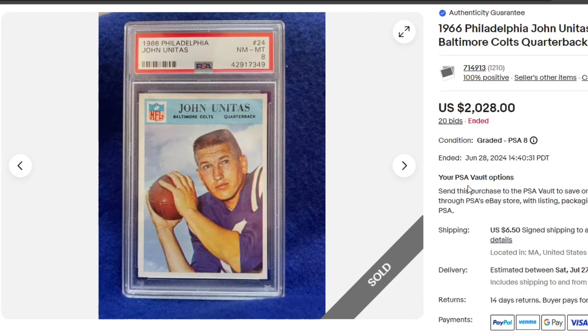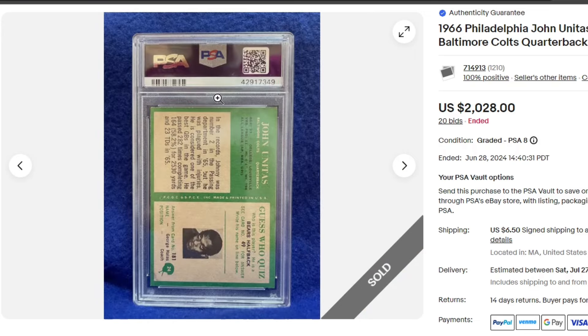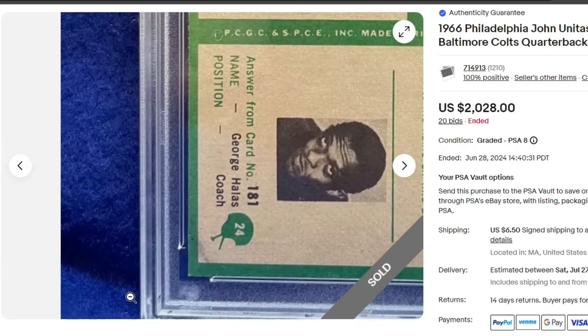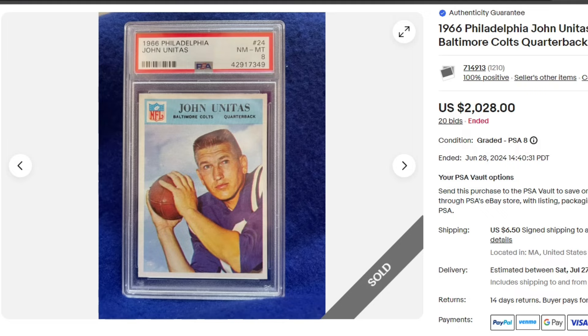$2,028 for this 1966 Johnny Unitas in a PSA 8 Philadelphia. I like Philadelphia cards. I wish they continued after their short run or expanded out to baseball — I don't think they ever did. But looks like there's some staining or something down in the bottom left, and it's still awarded that 8 grade.